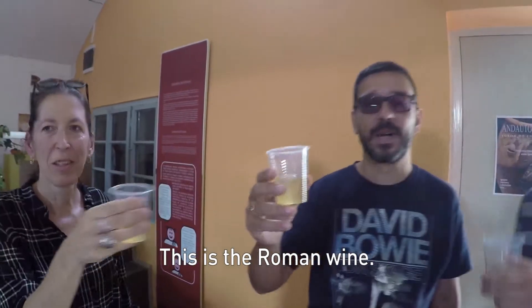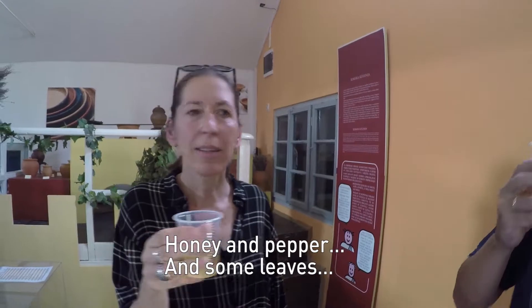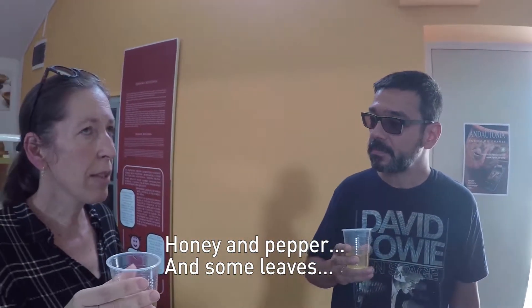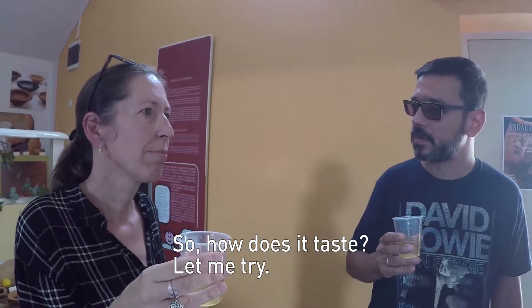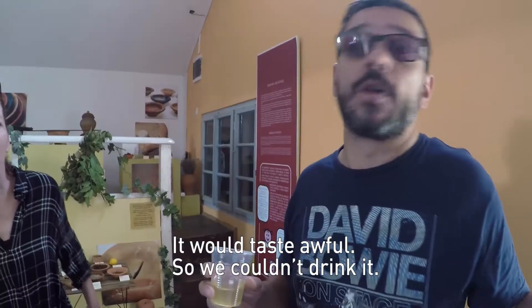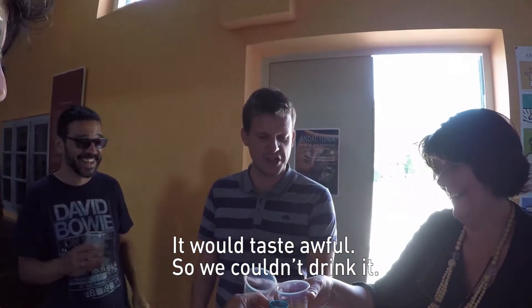This is the Roman wine — honey and pepper and some leaves. So how does it taste? Let me try. It's kind of juicy, like a juice. It would taste awful — we couldn't do it. Cheers!